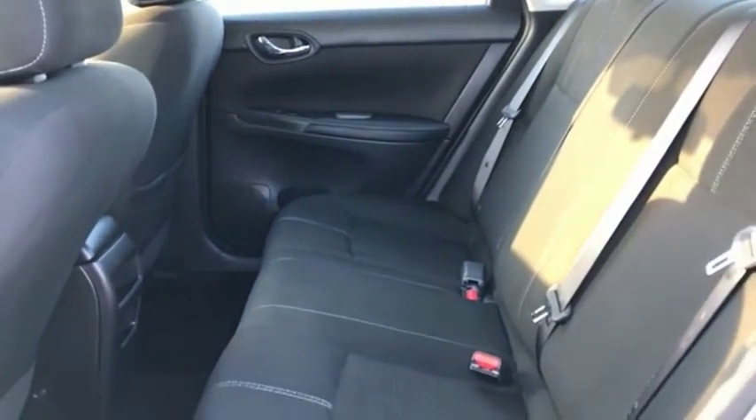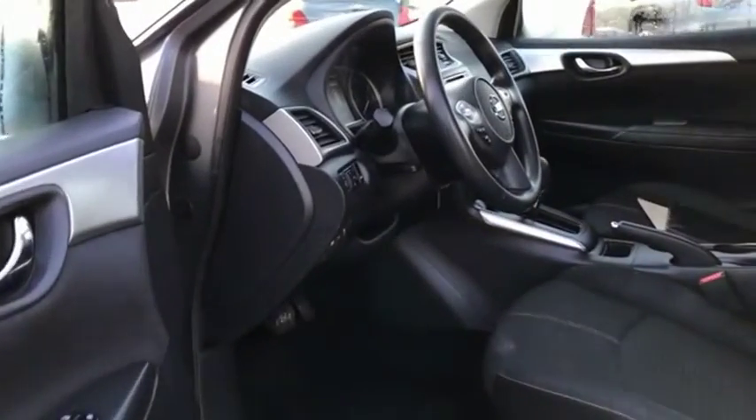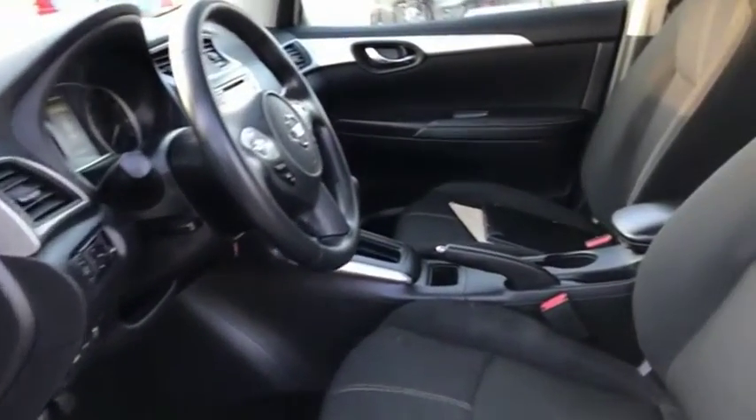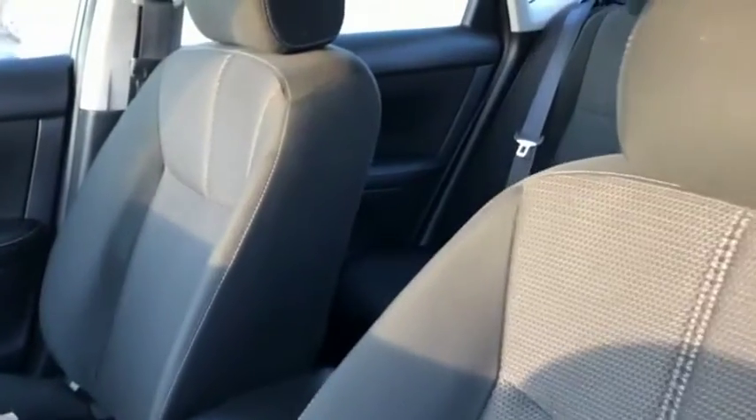With its spacious and versatile interior and stellar fuel efficiency, the Nissan Sentra is the obvious choice for anyone who wants to enjoy a stylish and comfortable ride. This beauty will make even your house keys jealous. Drive it today.